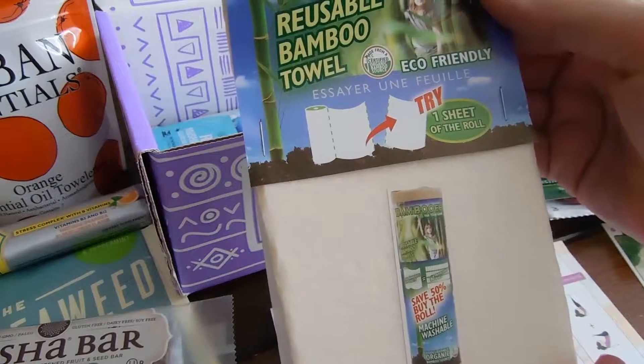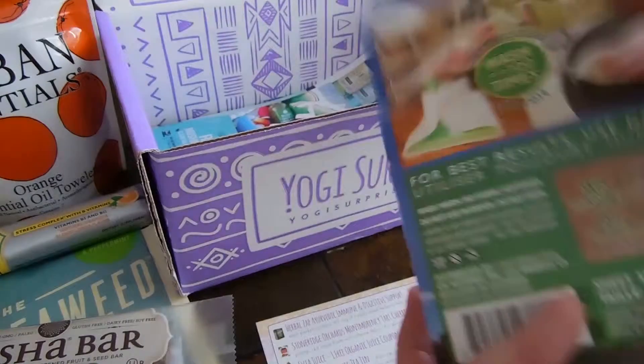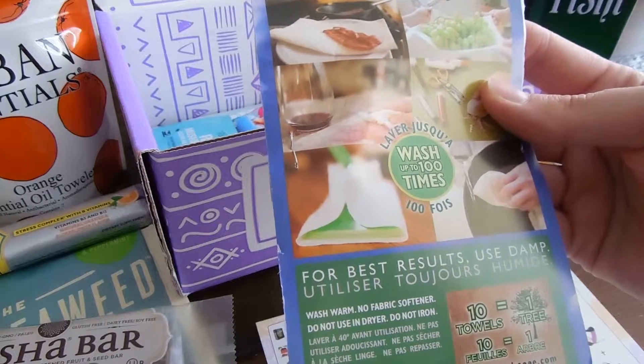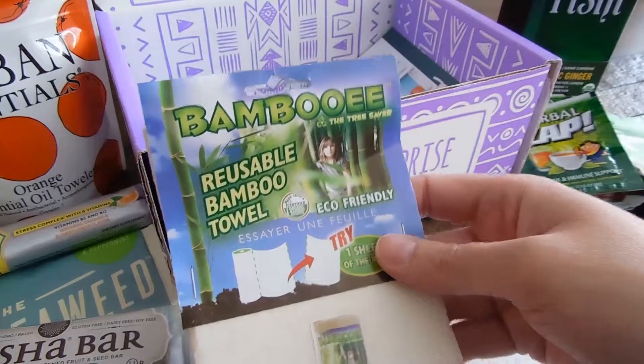A Bambooie — The Tree Saver. Reusable bamboo towel. You can wash it up to a hundred times. I can't wait to try that — how neat is that?